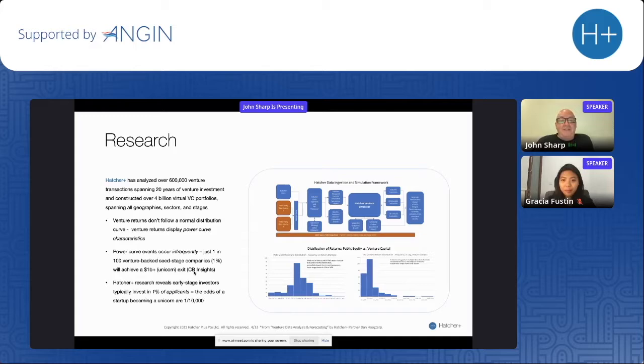The first finding is no surprise to VCs and angel investors: venture returns don't follow a normal distribution curve — they follow power curve characteristics. A power curve means one investment in your 100-company portfolio is probably responsible for a huge percentage of your returns, when a couple of unicorns end up returning everything. We wanted to figure out how often unicorns occur, and we discovered they appear roughly one in every 100 seed stage companies. CB Insights did a very similar study shortly after and found roughly the same rate.